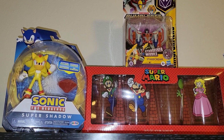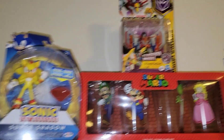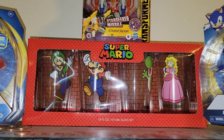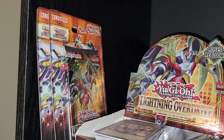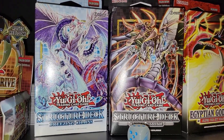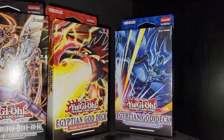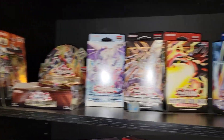Here's some toys at the top: we got Metal Sonic in the corner, Super Shadow, Starscream, and some collectible Mario cups that I got with buying Super Mario Party, which was pretty cool. Then we got this little YuGiOh section — we got some Lightning Drive Overdrive single packs, the booster box first edition that had the Black Rose Dragon, a Freezing Chain structure deck, a Cyber Strike structure deck, and two Egyptian God structure decks unopened. Pretty cool section up here for YuGiOh.